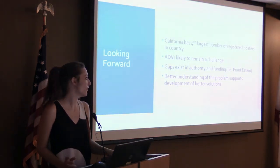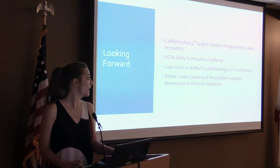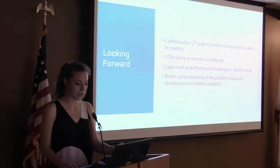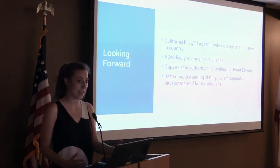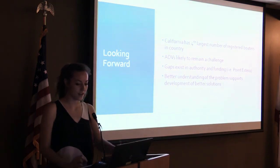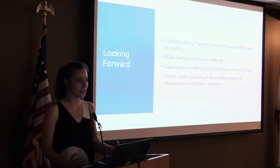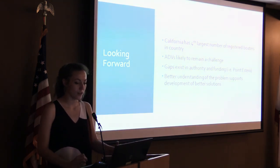Abandoned vessels are a significant problem in California, and California has the fourth largest number of registered boaters in the country. The problem isn't likely to go away unless changes are made. OSPR and other state agencies are looking for solutions and exploring ways to address the gaps in authority and funding when it comes to vessel removal. Using information gathered from aerial and on-water surveys, the results of cost estimates, lessons from other states' successes and challenges, and improving our ability to track vessels will hopefully help OSPR and other state agencies to understand the problem better and develop solutions.